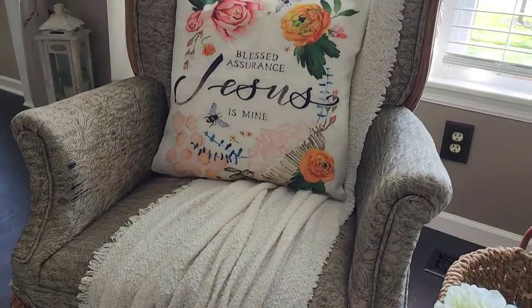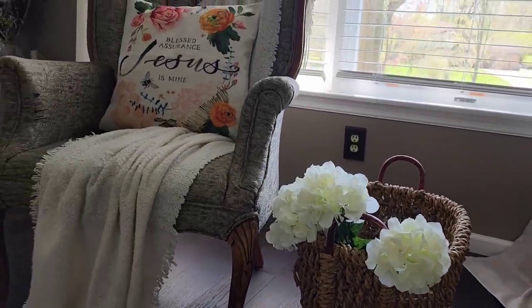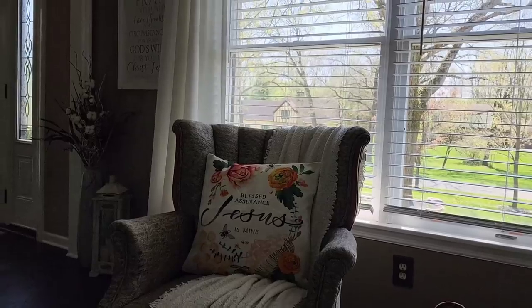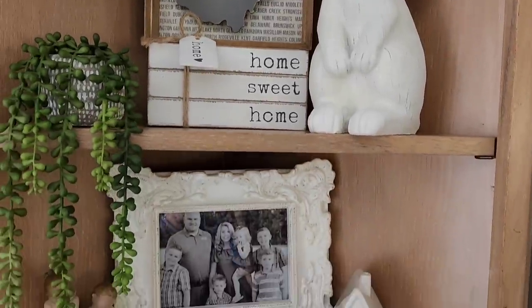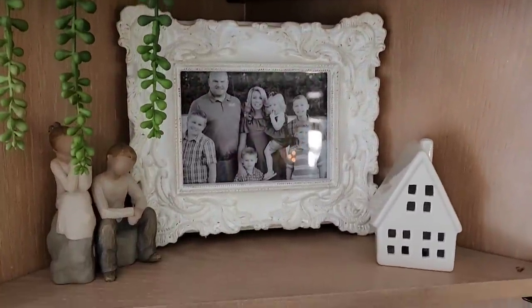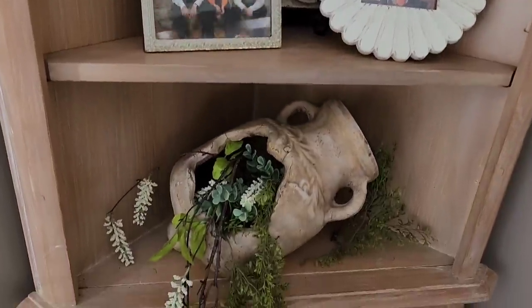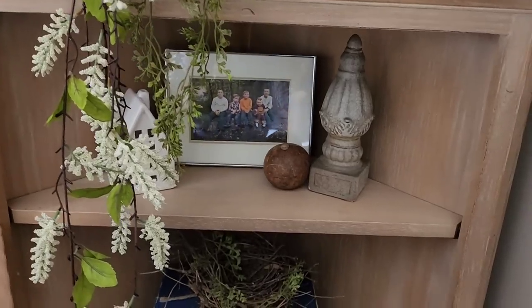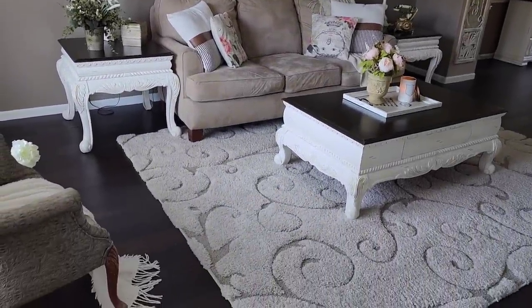This cute little French chair is also a Facebook Marketplace find — I love it, and I actually use it as a prop when I'm taking photos of my children. Here is just a little shelf in my music room where I keep some family photos displayed and scriptures. My music room is filled with scriptures and Bible verses, and that just brings happiness and calmness to me. I love having myself surrounded with God's Word.